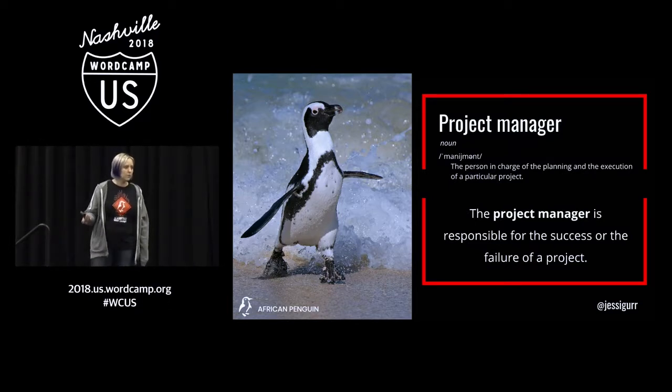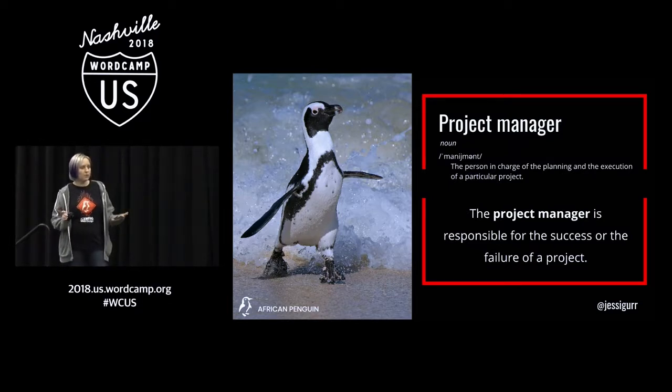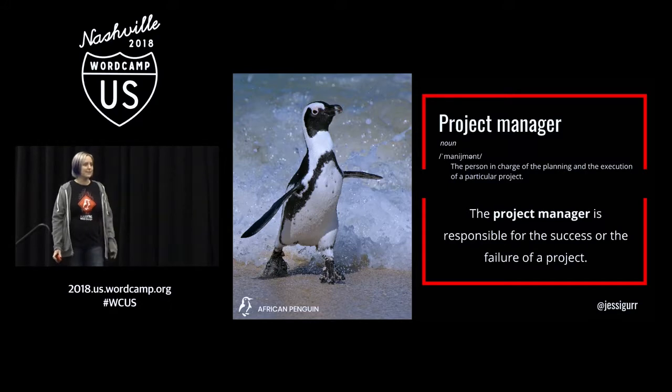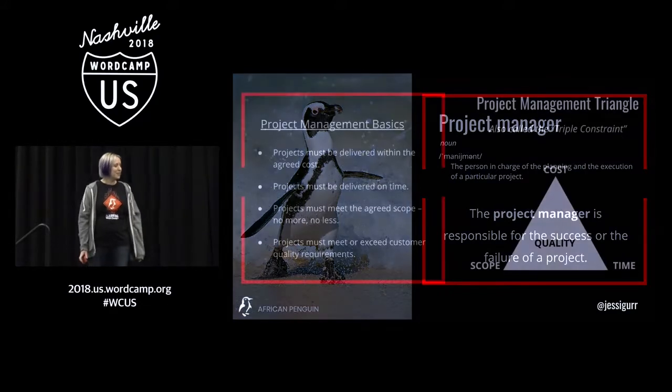A lot of you website developers think your job is to develop the website, but really if you're talking to the customer as well, or if you're also project managing, you are responsible for whether or not your project is a success and your customer is happy — or a failure. And you can have a very happy customer on a failed project if your company takes a significant loss for it.